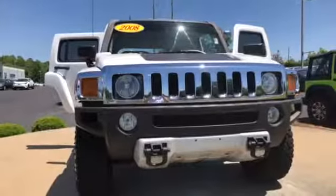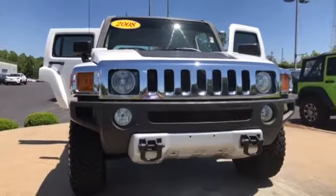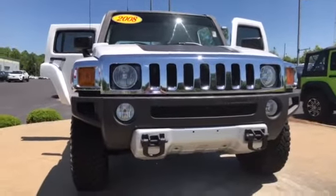Hey Dottie, James Robbins here at LaGrange Toyota. Wanted to send you a quick video of the 2008 Hummer H3, which you're interested in. Yeah Dottie, it's a 2008 Hummer H3.